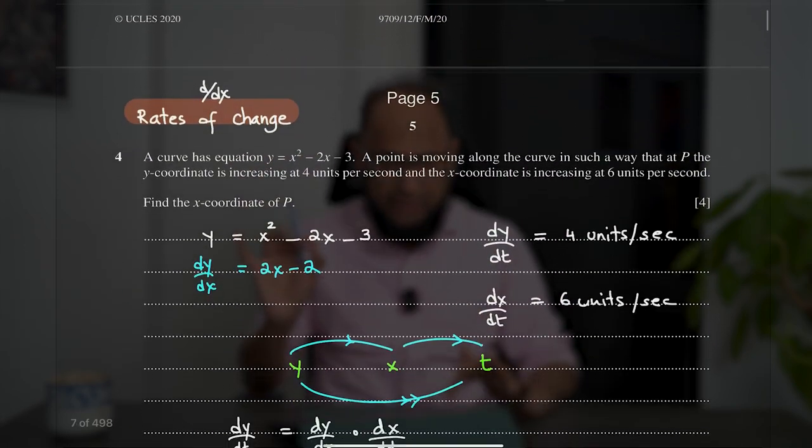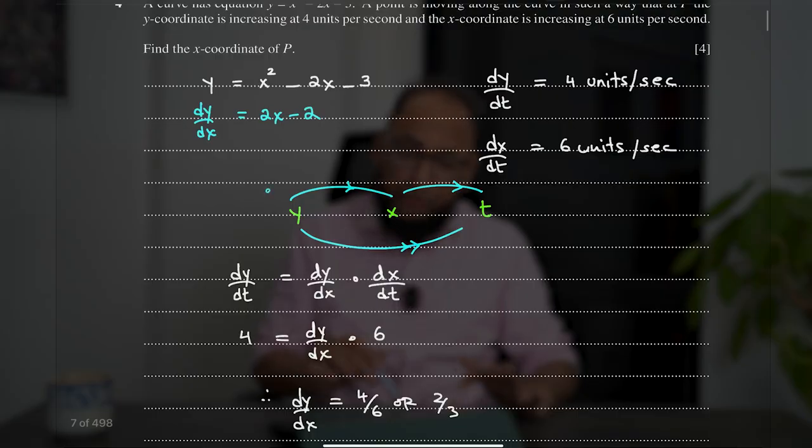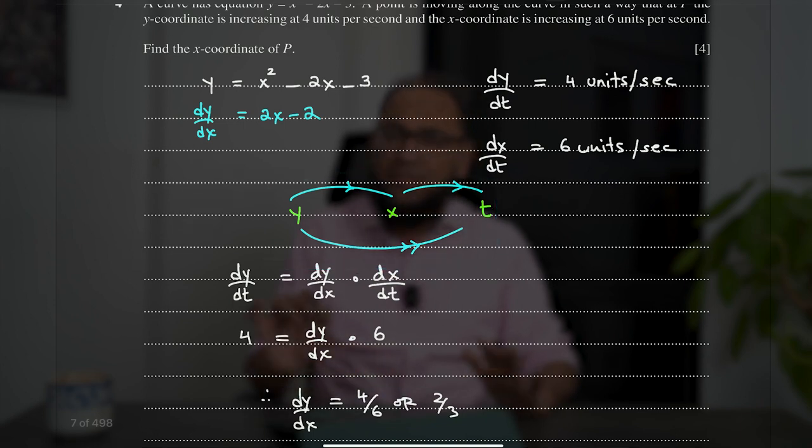Similarly, when we talk about rates of change — how y is changing with respect to time, x is changing with respect to time, and how y is changing with respect to x — make sure to illustrate every possible detail. Do not assume anything. Show all necessary working and you are all set for the exam.